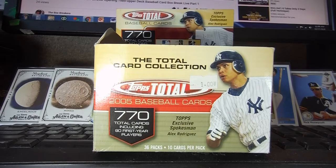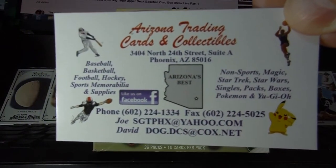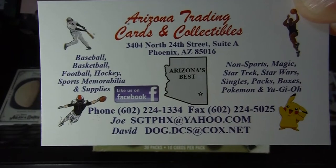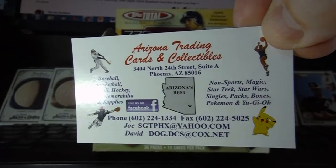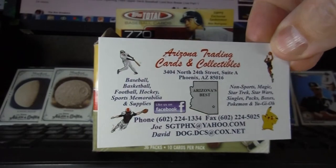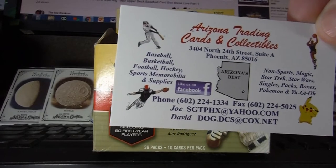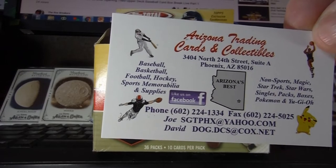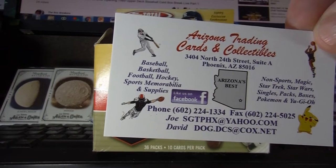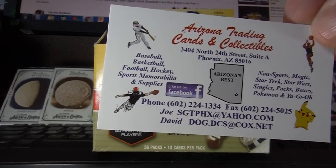Big thank you to Joe at the card shop. If you're ever in Phoenix, stop by and see them. They are at Arizona Trading Card and Collectibles on Osborne and 24th Street in Phoenix, Arizona. You can check them out on Facebook, give them a call, or stop in. They can help you get your autographs certified. They will buy older baseball cards — like 50s, 60s, some 70s — depending on condition. They also do non-sports stuff like Magic the Gathering, Yu-Gi-Oh!, Pokemon, Dragon Ball Z, and bobbleheads.